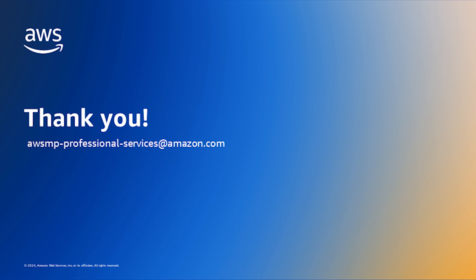Thank you for your time. Hope this was helpful. If you have any additional questions, please reach out to the email address on the screen.